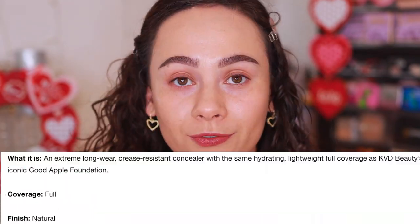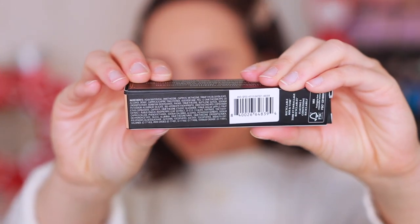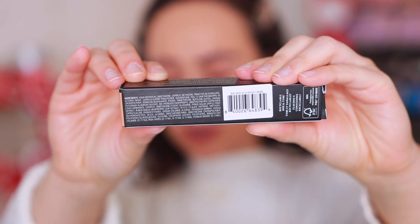This is 0.33 ounces or 10 milliliters of product. The coverage is supposed to be full with a natural finish. It's supposed to be extremely long-wearing, crease-resistant, and it's supposed to have the same hydrating, lightweight full coverage as the Good Apple Foundation. I liked that it was really hydrating on my skin but still gave a really good amount of coverage and felt lightweight. So hopefully that's what this concealer does as well. Here is the box — six-month shelf life. The product itself is made in the USA and KVD is vegan. I'm going to try and get close up with the ingredients for you to pause for your convenience.